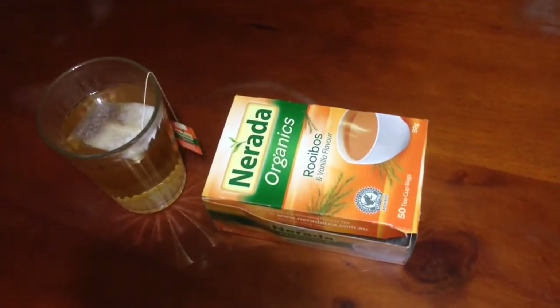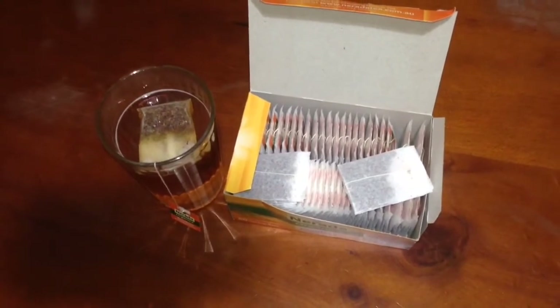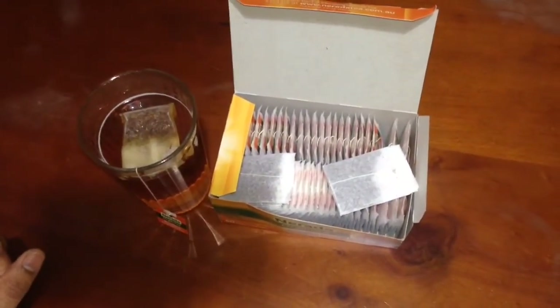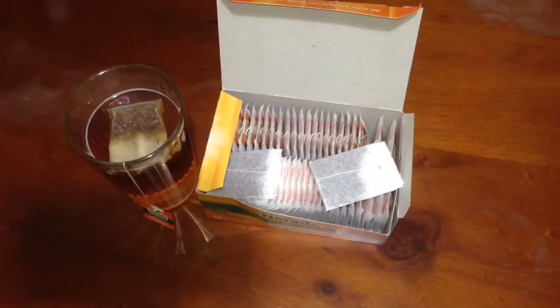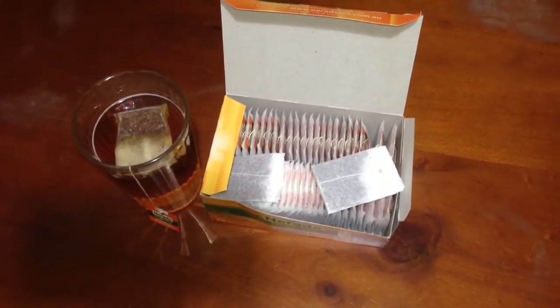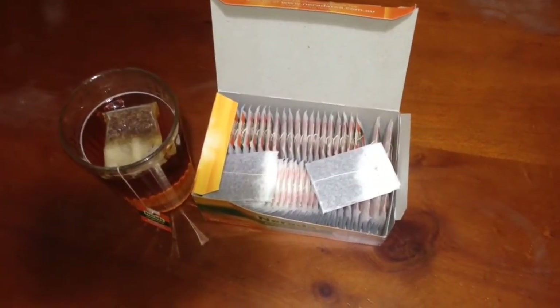Let it sit for 5 to 15 minutes. The tea is ready to drink. It looks red in color. You can enjoy this with or without milk, or with any sweeteners like honey. But I love to drink it plain without adding anything, because simply I like it.